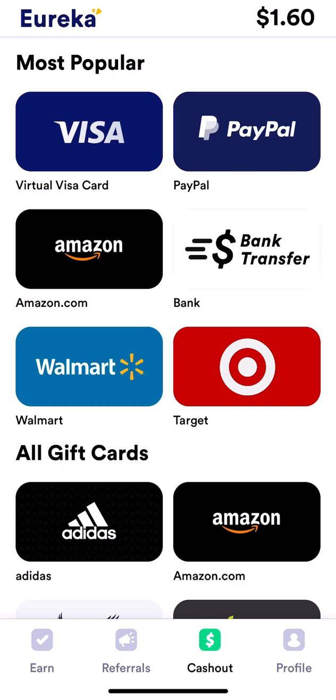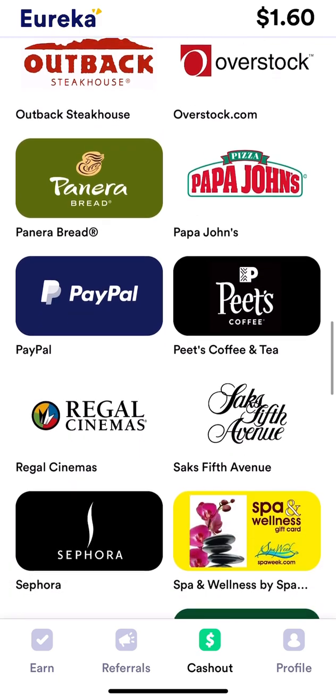Once you hit the $5 mark you can cash out with a variety of gift cards. You can also do a bank transfer but I've had a bad experience with that. There's also a virtual Visa card option. PayPal has been reliable, but I generally recommend gift cards — there's a good variety available in the app.